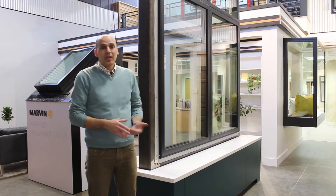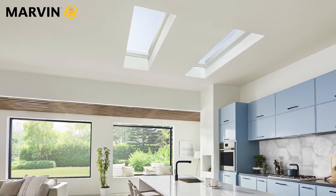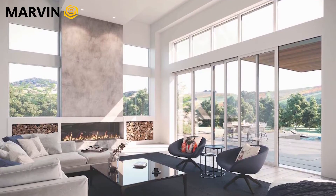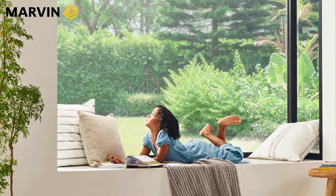I'm Jim Farrington at the Windows and Doors by Brownell Williston showroom. Today I'd like to give you a quick tour of Marvin's newest products. We just finished installing these displays — as you can see, we are still under construction. Marvin has expanded their offerings with new products designed with even more emphasis on happier and healthier living, focusing on more natural light, connection to the outdoors, and comfort inside the home.